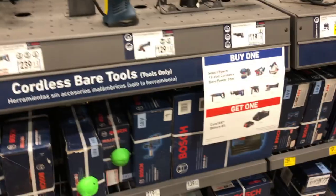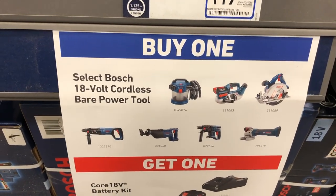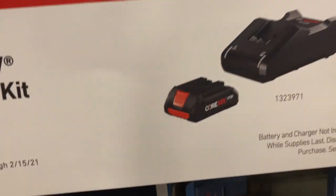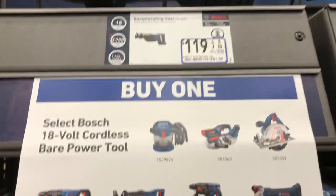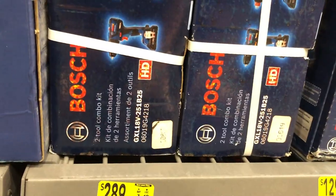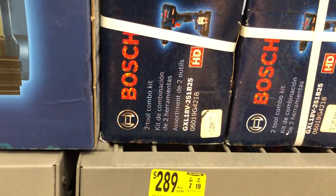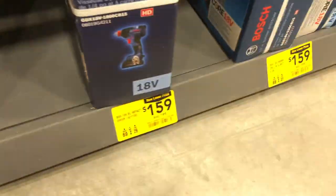Bosch has a buy-one-get-one deal: buy one 18-volt cordless bare tool and get an 18-volt 4 amp-hour battery kit free. They have a nice SDS drill and other tools. Comparing brands, Bosch sells their combo kit for $289 while Metabo offers a drill driver and impact driver for $199 — so it depends on what brand you prefer.